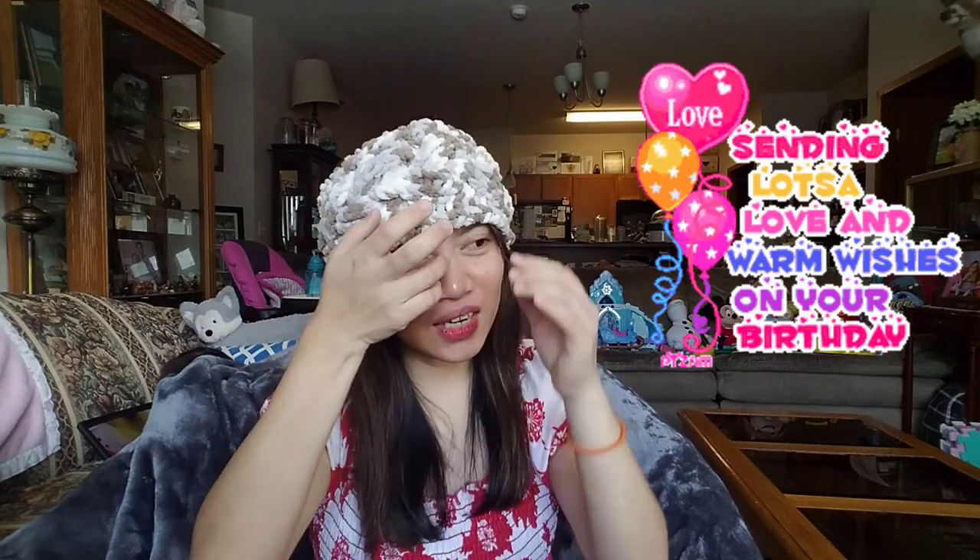Hi guys, welcome back to my channel! This is Febby Nelson, and in today's video I'm gonna share with you what I got for my birthday. Without further ado, let's start! First, this head cover or headband — I don't know what it's called — this is one of the gifts I got for my birthday. It's a knitted headpiece to protect your head and ears from cold.